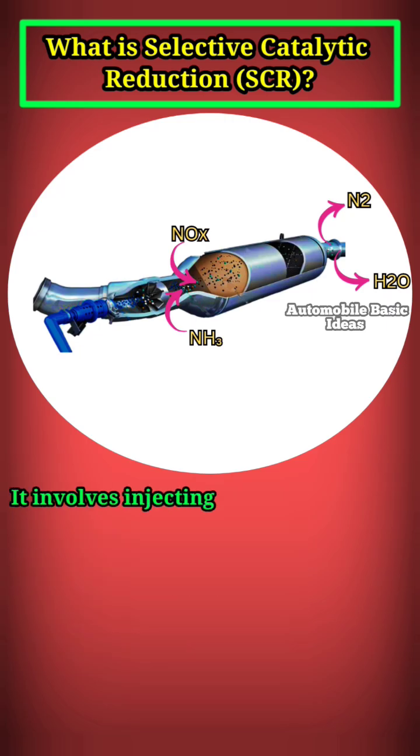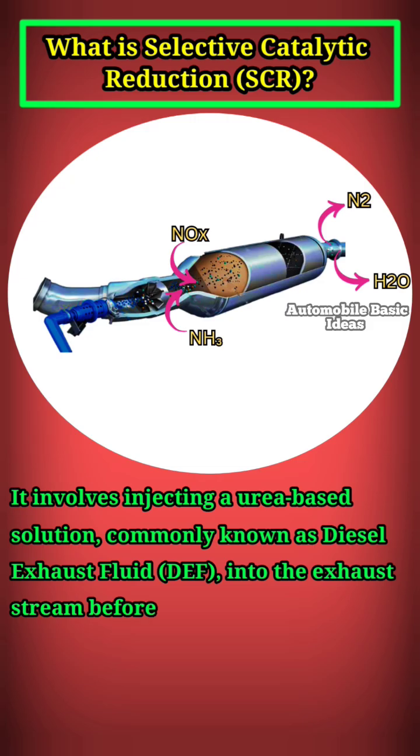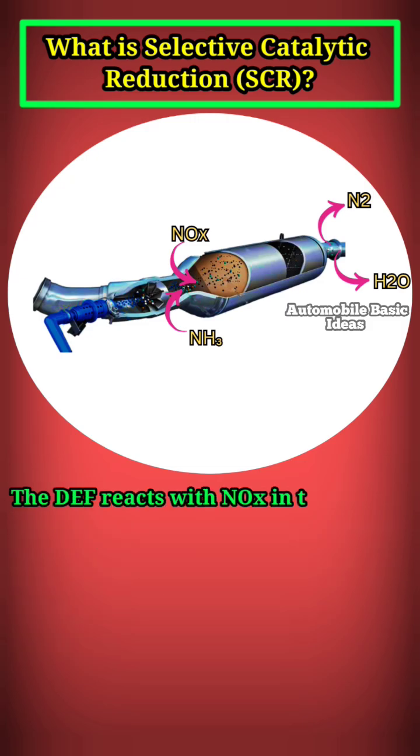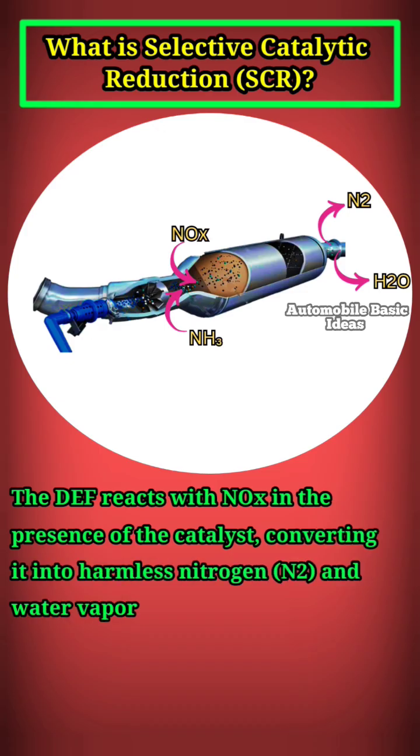It involves injecting a urea-based solution, commonly known as diesel exhaust fluid, DEF, into the exhaust stream before it enters a catalytic converter. The DEF reacts with NOx in the presence of the catalyst, converting it into harmless nitrogen, N2, and water vapor, H2O.